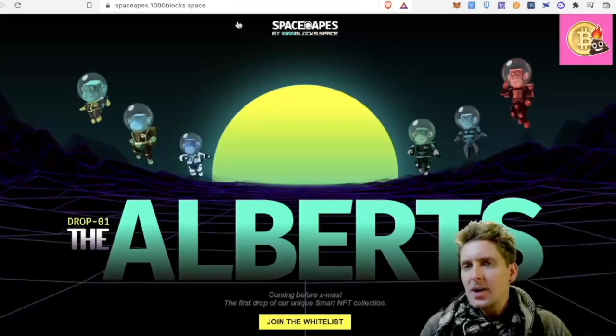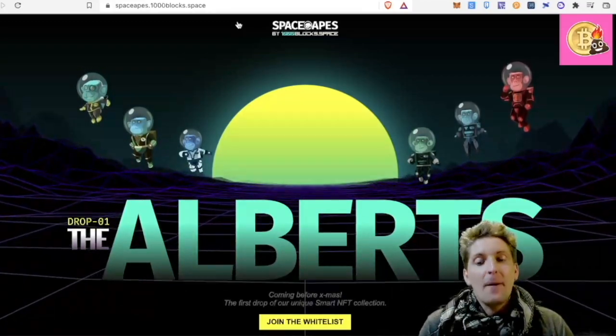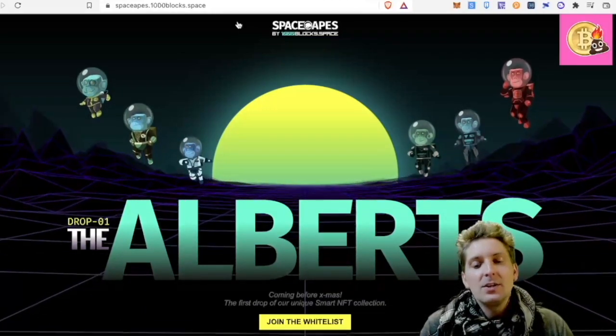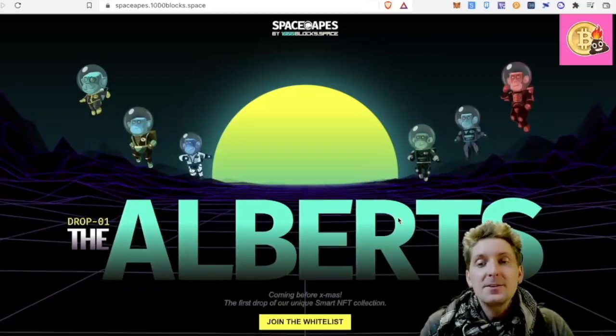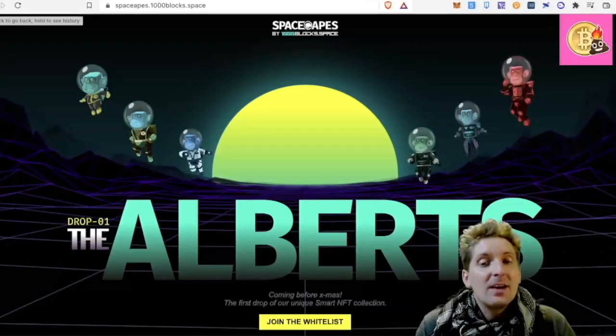Just to remind you about what we went through here — the Alberts are coming out before Christmas, the NFTs. If you want to get on the whitelist for minting them, you need to join the whitelist here — link in the description for that. Also get into Space 2 on this and upvote my NFT.